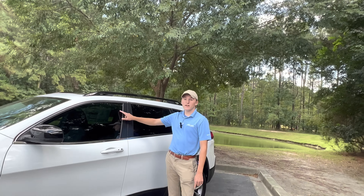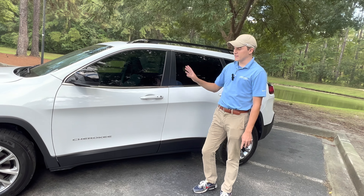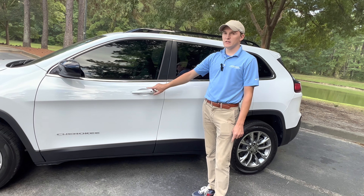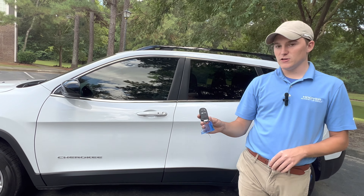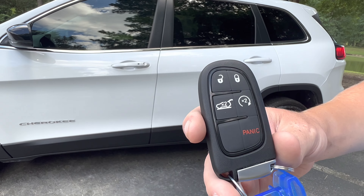You do have a window tint on these front two windows as part of the Hoover new car package. It's the legal maximum here in South Carolina. Every new car we have gets it. You also have your passive entry. You can push the button, lock the door, or put your hand behind and unlock the door, which is really, really convenient to leave the key in your pocket the whole time. Speaking of the key, you do have the fob right here. You can see that we do have remote start as well as a power rear gate right there.